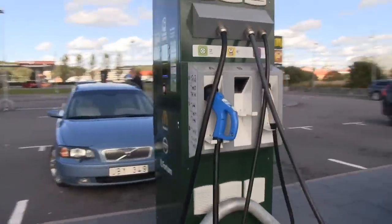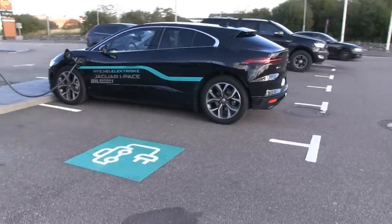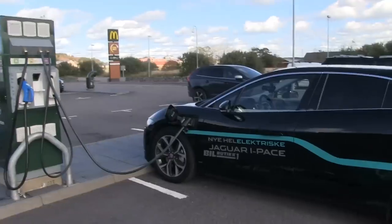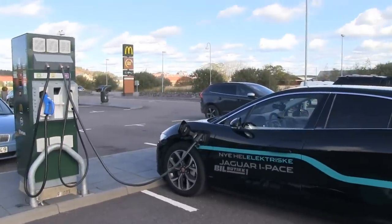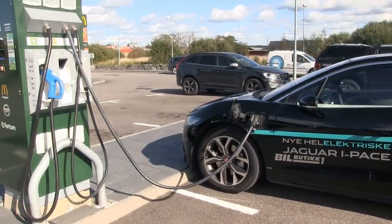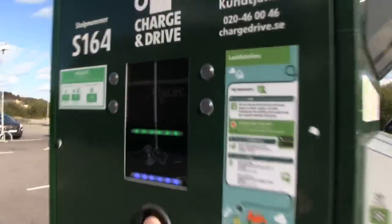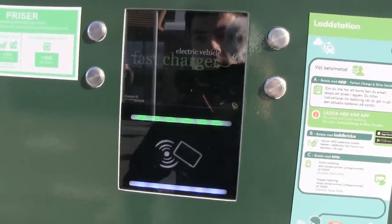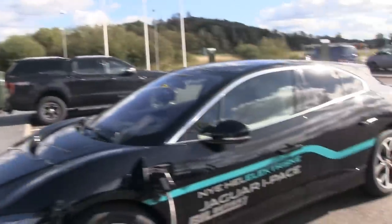I can't see the charging info on the charger display because you have to show the RFID card, which it won't accept — the charging wasn't started with this RFID. It says 'illegal card.' The I-PACE is charging over there; I'm estimating it needs at least one hour to one hour and 15 minutes.